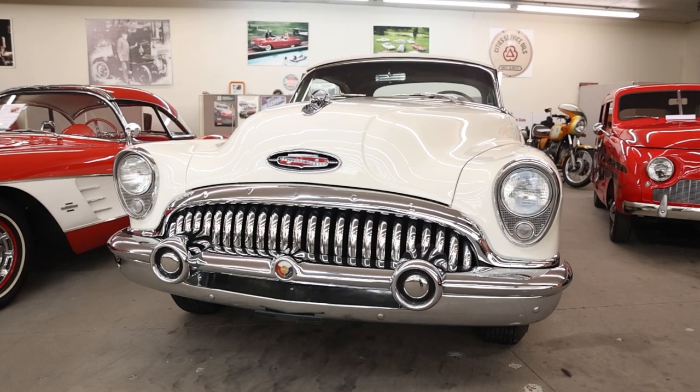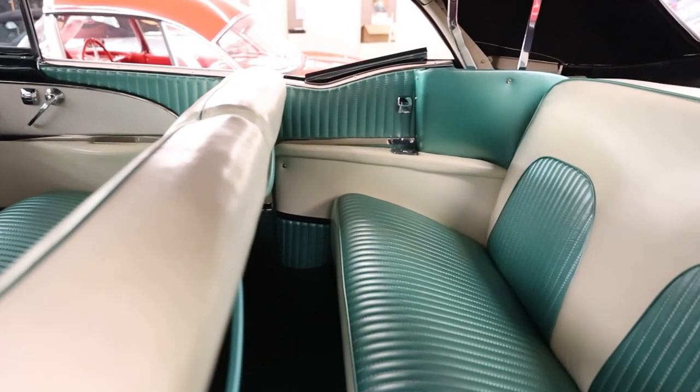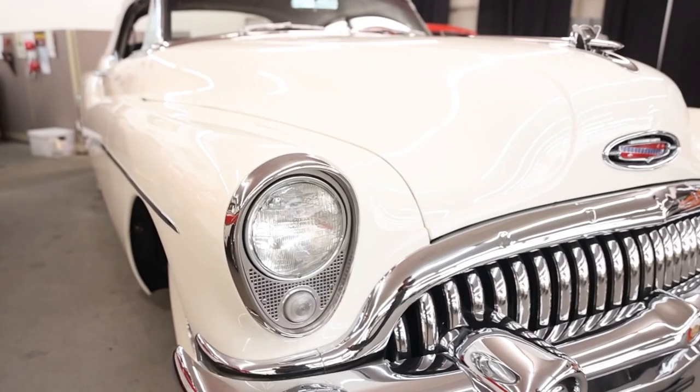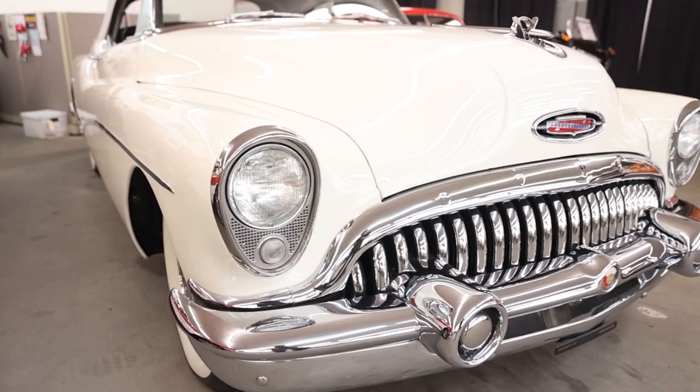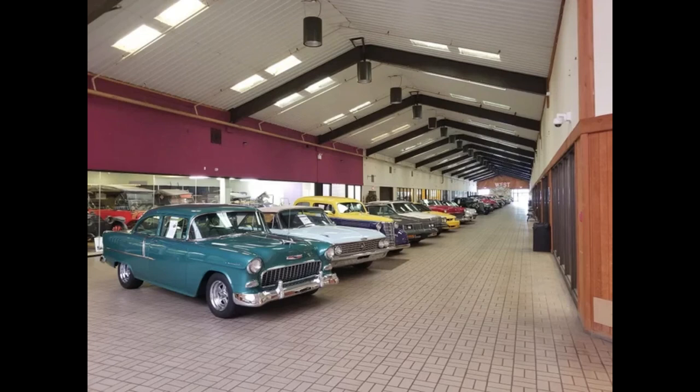If you're in the market for an absolutely stunning 1953 limited production Skylark Convertible to add to your collection, this one is currently for sale at Classic Auto Mall. If the '53 Buick isn't your thing, they have over 870 cars for sale when recording this episode. Click the link below after the show.